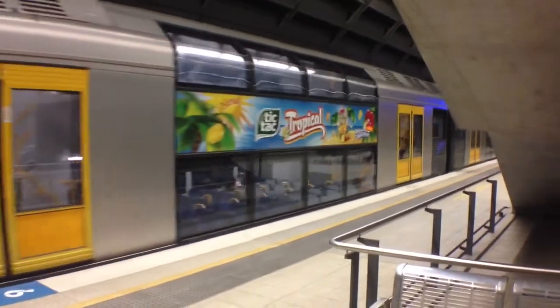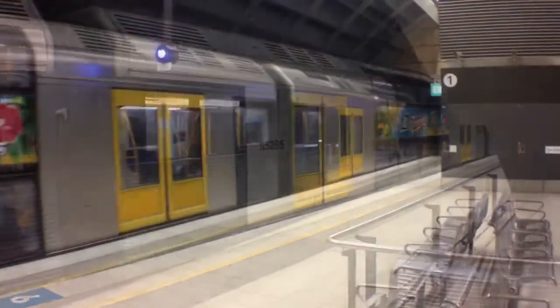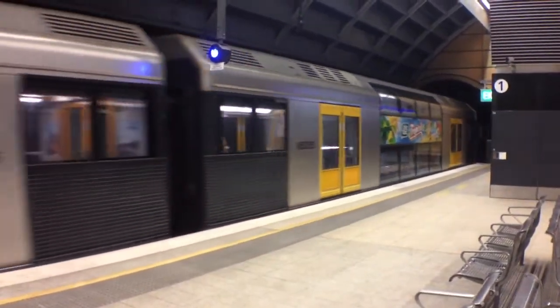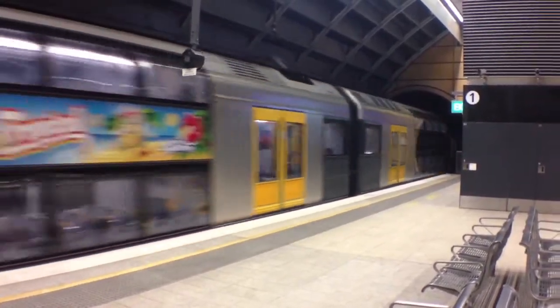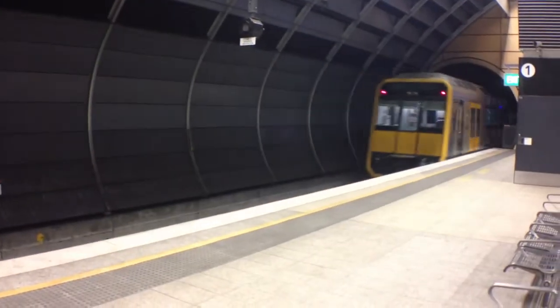Here we've got a Tangara — I'm not sure of the set number just yet. Tic Tacs! Here we've got that Tangara departing platform number one, central service. Didn't get the front half, sorry. T75 is the rear half.